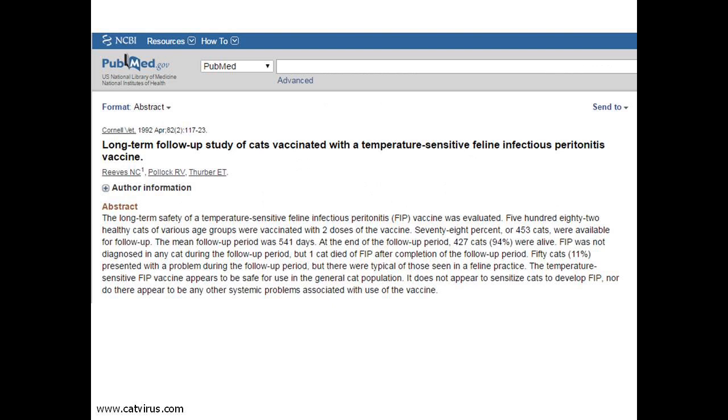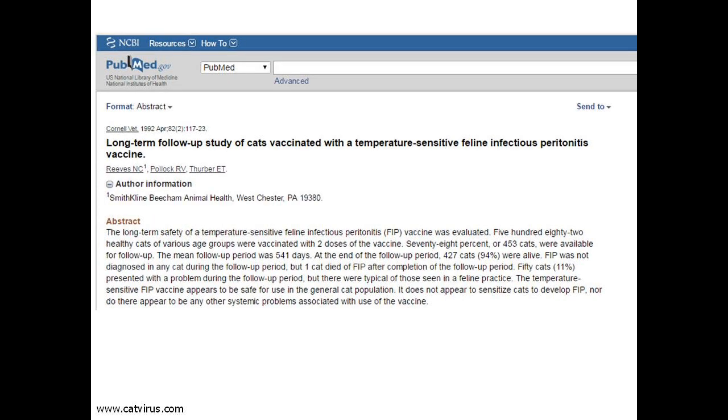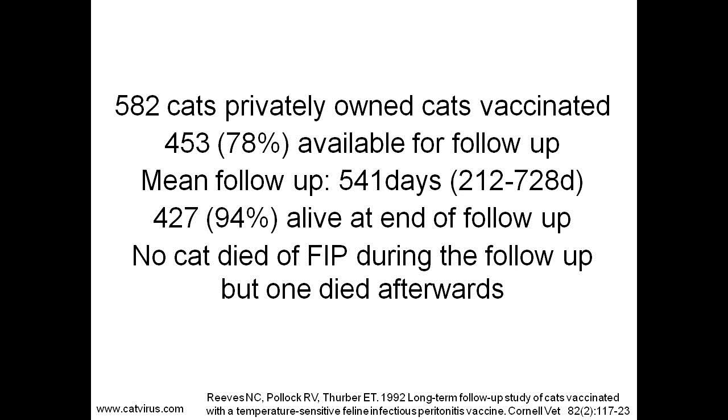We can find another study published by Nancy Postorino Reeves in 1992. PubMed author information shows that Dr. Reeves worked for SmithKline Beecham, so it is not an independent study. Nevertheless, 582 cats were vaccinated and 453 were available for follow-up, with a mean follow-up of 541 days, ranging from 212 to 728 days — that is 7 months to 2 years. 427 of the 453 cats, i.e. 94%, were alive at the end of follow-up and no cat died of FIP.